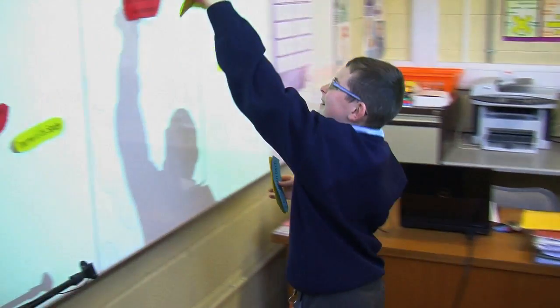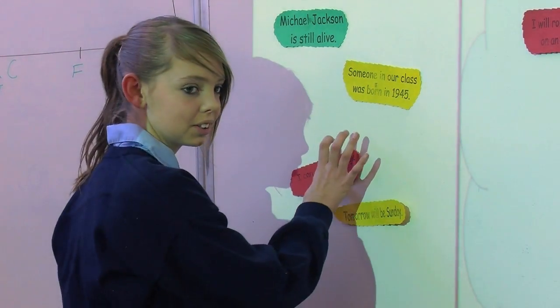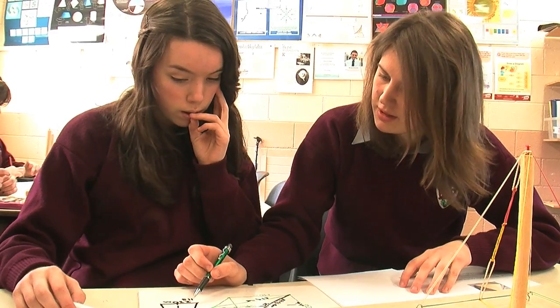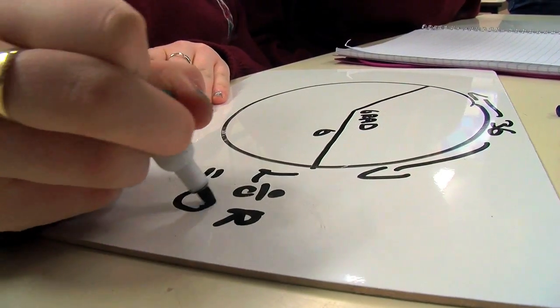Students noted: 'Even if you weren't great at maths, you could still get the hang of it. It wasn't just three or four out of the whole class understanding — it was really good about that. It was just easier to understand and simpler.' Throughout, there's a very delicate balance being maintained between what the teacher is teaching and how they're teaching it, and what students are learning and how they're learning it.